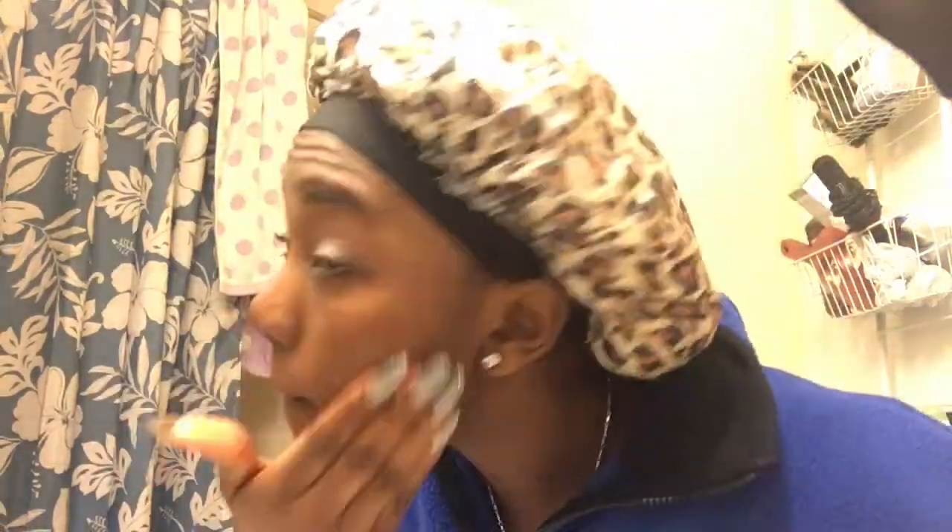Okay, so this is me freshly without makeup, just using a makeup wipe. Next I'm going to go ahead and wet my face with some warm water, and then I'm going to be adding in my Mary Kay cleansing mask, but I have to mix it with water at the same time.